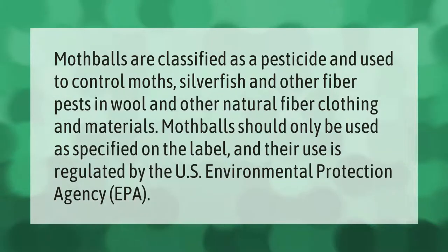Mothballs are classified as a pesticide and used to control moths, silverfish, and other fiber pests in wool and other natural fiber clothing and materials. Mothballs should only be used as specified on the label, and their use is regulated by the U.S. Environmental Protection Agency (EPA).